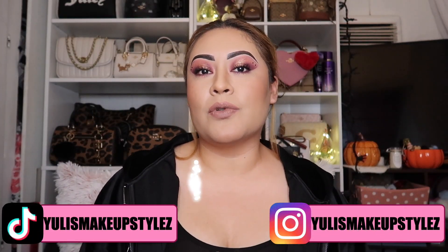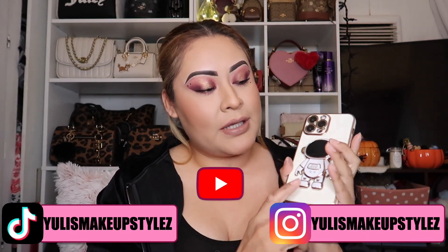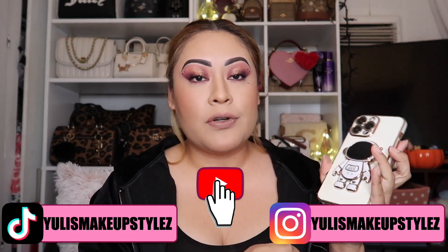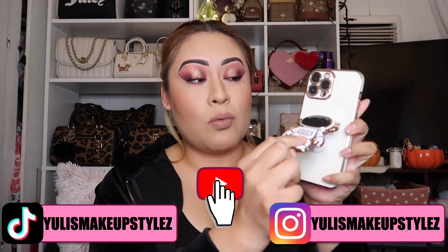Hi guys, welcome back to my channel! Today we're gonna do a really interesting video which is getting a new case from Amazon. You guys know I've been having this cute little case for my iPhone 13 Pro Max, but I'm actually really fed up with this case because this thing does not work as well as I thought it would — when I go like this it kind of falls down.